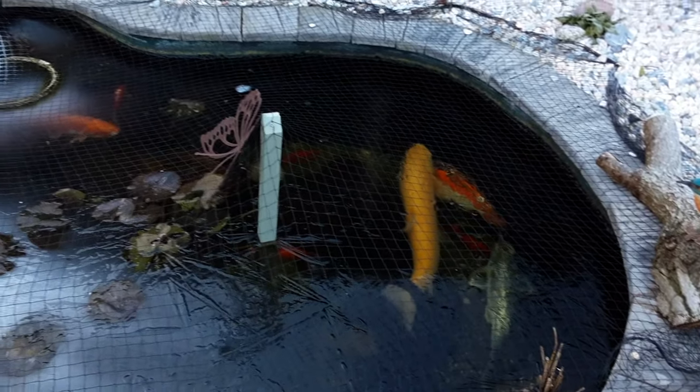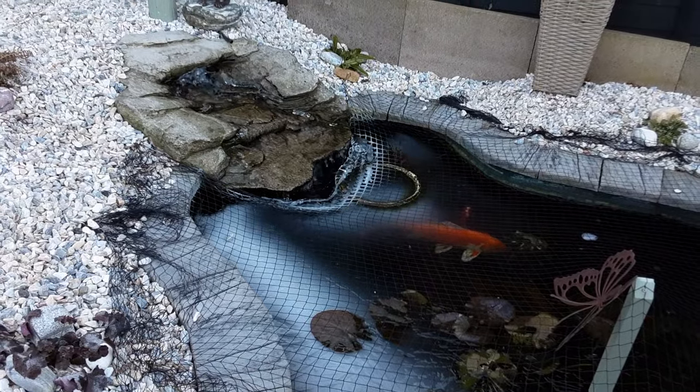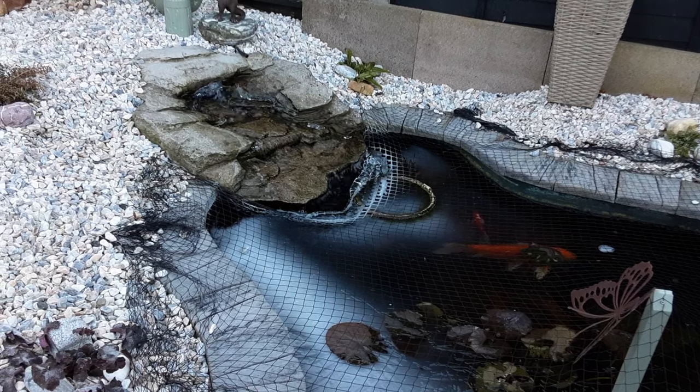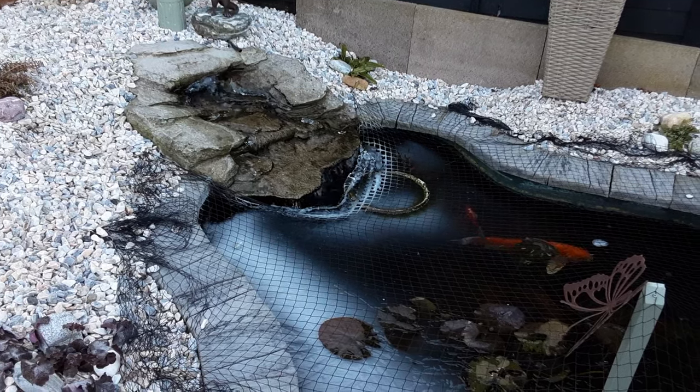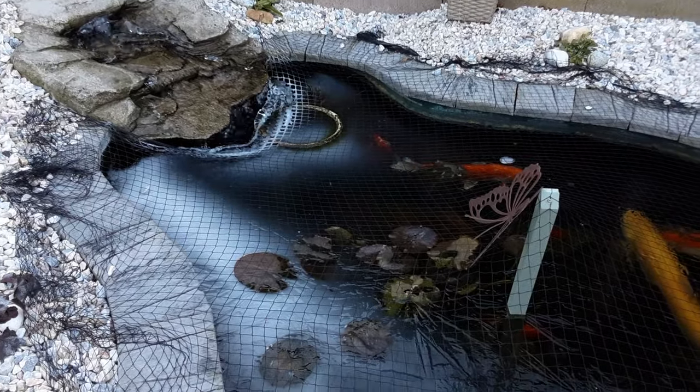The key to happy fish is keeping enough oxygen in the water. And of course we want to deter frogs from entering the water in case they get frozen in.